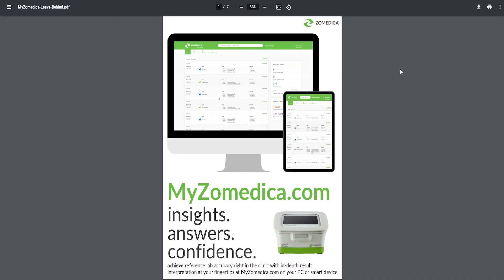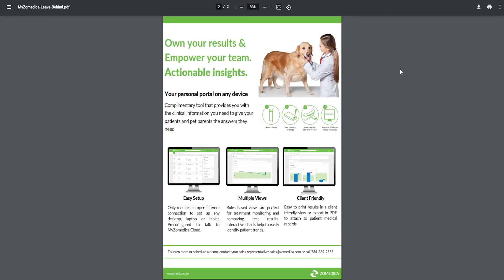Now let's look a little more in depth at their product, specifically the software side. It's a complementary tool that provides clinical information you need to give patients and pet owners the answers they need. It has easy setup requiring only an open internet connection on any desktop, laptop, or tablet. It includes multiple views: rules-based views for treatment monitoring and comparing test results, interactive charts to identify patient trends, and client-friendly result printing or PDF export to attach to patient medical records.